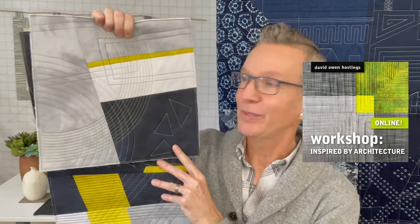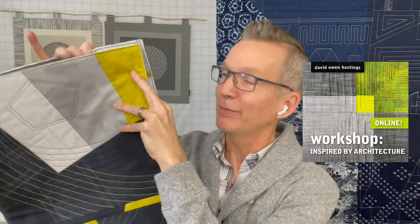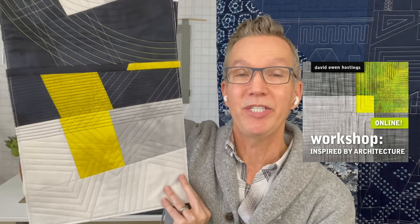And then on the 28th, I'm giving my very popular class called Inspired by Architecture. This is again all online, six hours, and we'll start out with an architectural photograph like this one, and I'll show you how to break that down and make a minimal modern quilt design something like this. We're going to work small so that we can work quickly and explore a number of ideas. A big part of this workshop is using the machine stitching as a major design element of your quilt design.